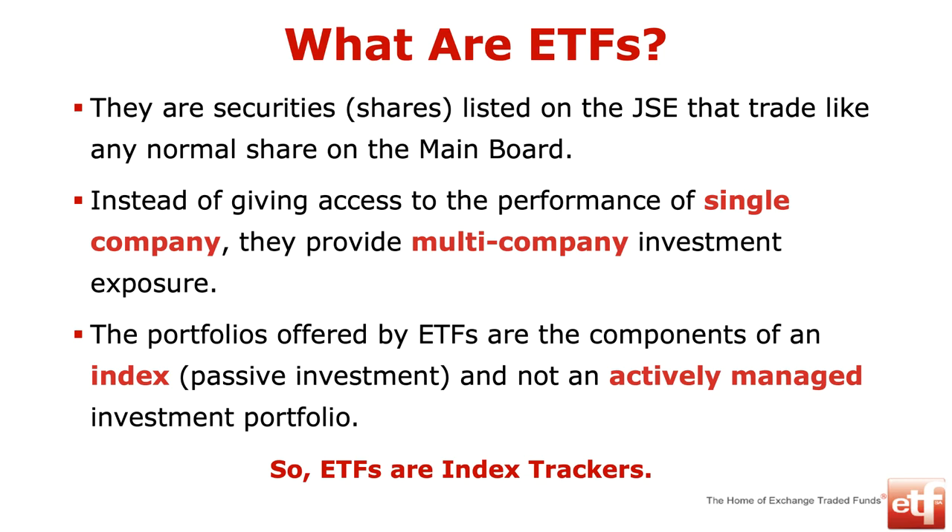That portfolio is effectively an index — a way you measure the performance of a market. The Top 40 index is the top 40 shares in the JSE. The S&P 500 is the top 500 shares in the US. A world index covers the top 1,600 companies in the world. An ETF just tracks an index — it gives you the performance of that entire index. ETFs are index trackers, and index trackers are passive. Active investment is where someone claims they can beat the market; passive just delivers the index return.